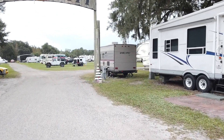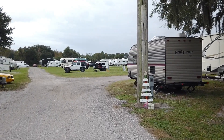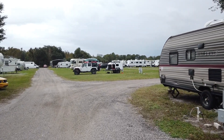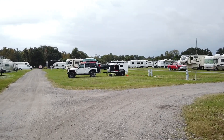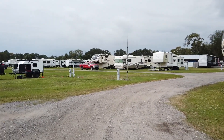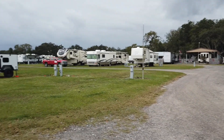The campground is called Camp Duffy, and here's a quick look around Camp Duffy. Each one of the campsites here at Camp Duffy has got full hookups with 110, a 30-amp, and a 50-amp service.